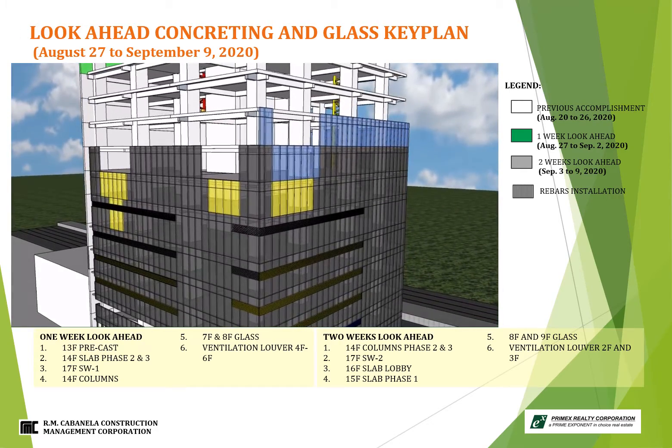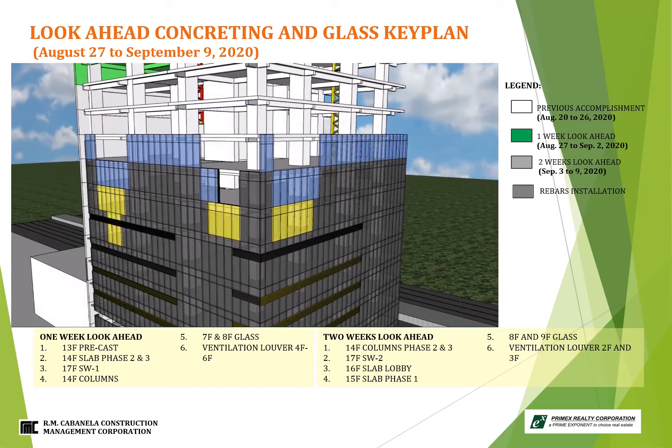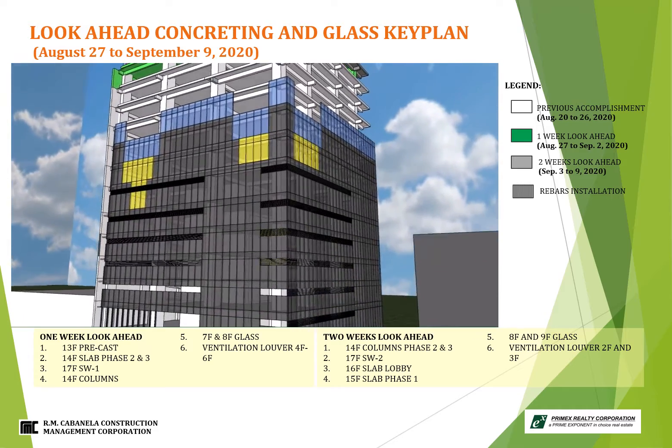For two weeks look-ahead: installation of glass at 8th to 9th floor level, and lastly ventilation louver at 3rd floor down to 2nd floor level.